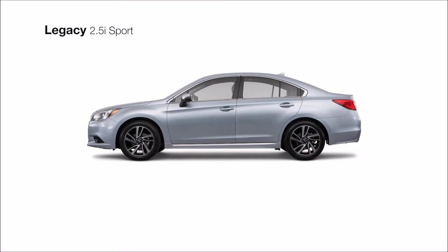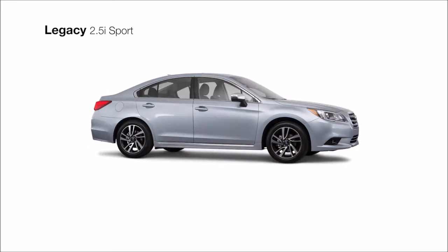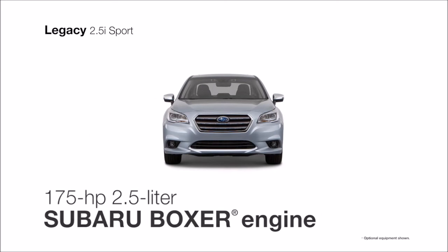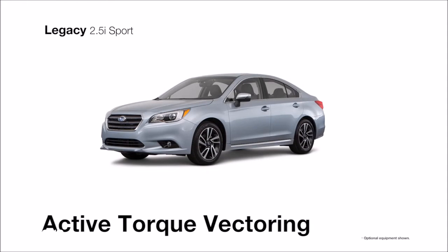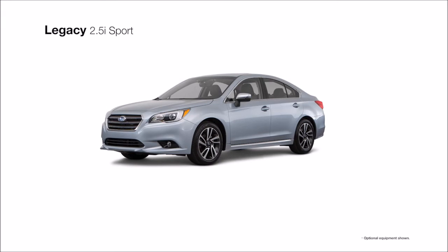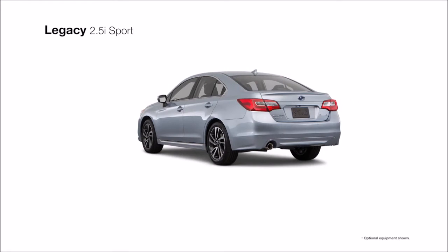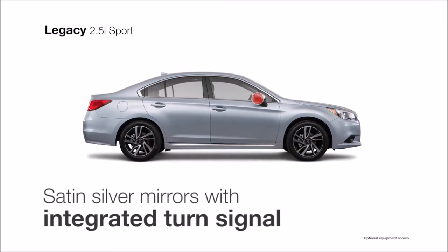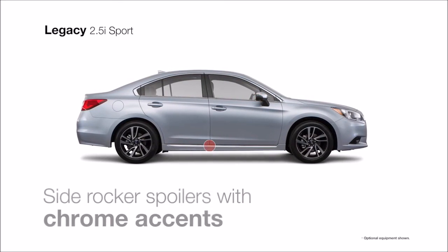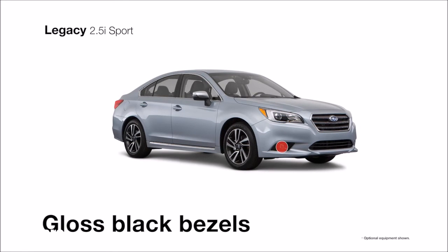The Subaru Legacy 2.5i Sport distinguishes itself with sophisticated features you won't find on any other Legacy. The responsive and efficient four-cylinder Subaru Boxer engine and Subaru Symmetrical All-Wheel Drive with active torque vectoring will help keep you connected to the road, and you'll achieve maximum fuel efficiency with the smooth Lineartronic CVT. The exterior stands out with exclusive details like 18-inch aluminum alloy wheels, satin silver mirrors with integrated turn signals, side rocker spoilers with chrome accents, a unique sport grille, and fog lights with gloss black bezels.